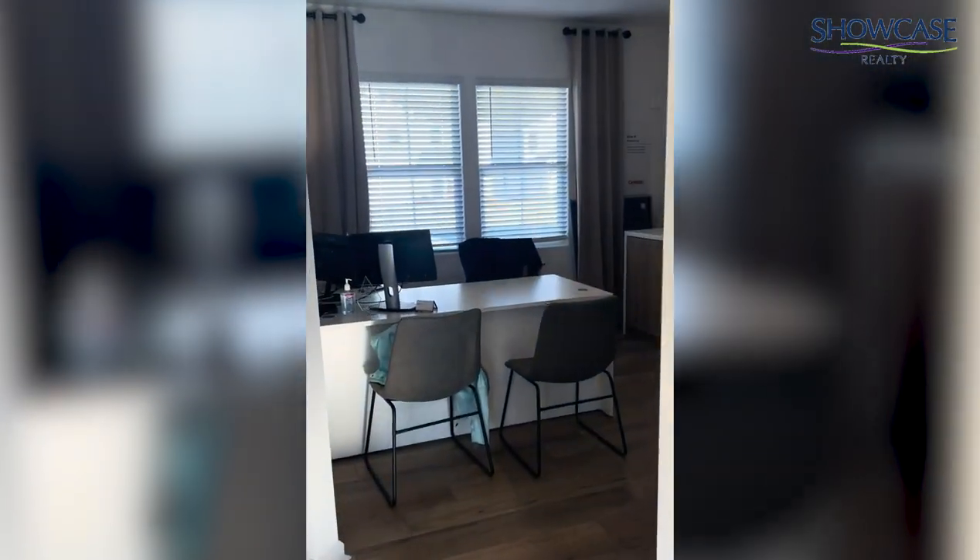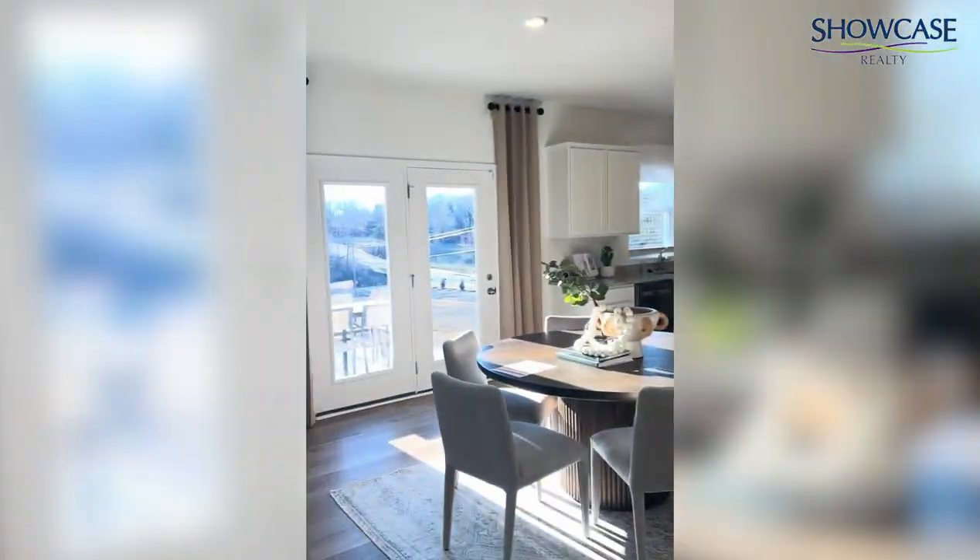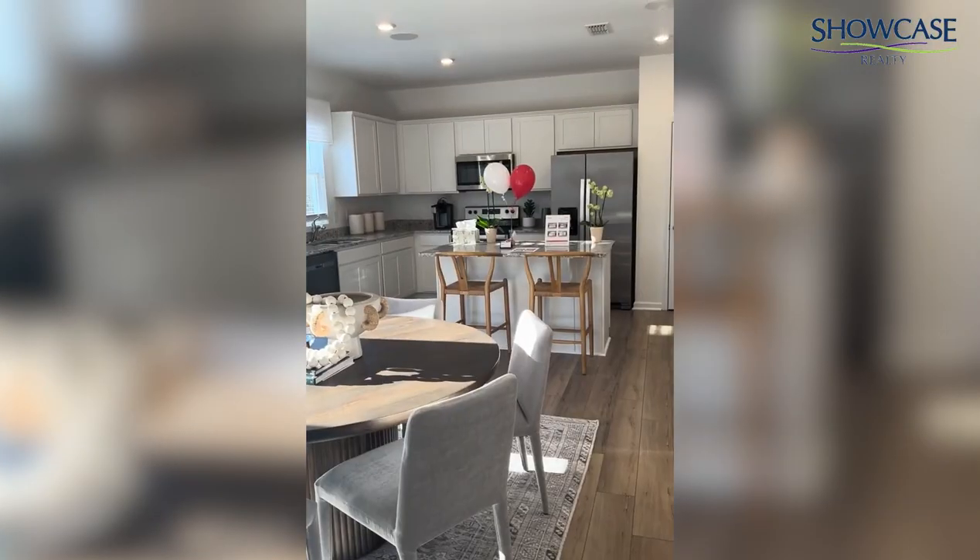This home is just an example of one of the floor plans, and they have some additional floor plans also that are furnished and model ready. And here's Kelly — she can tell us a little bit about the property.